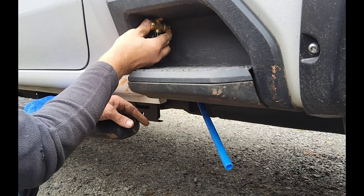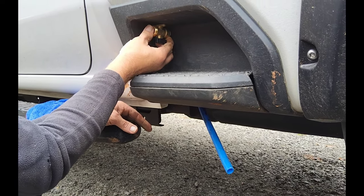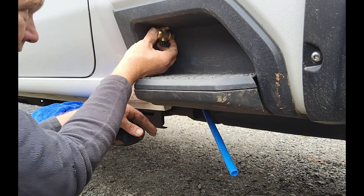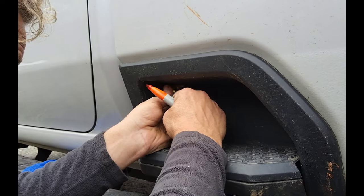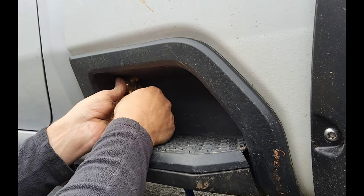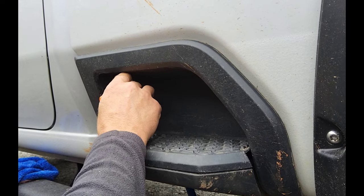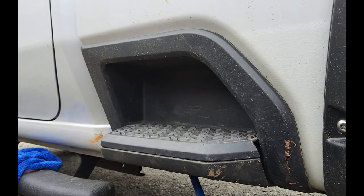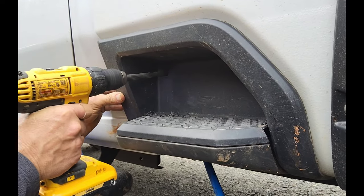After running the PEX underneath the cab, over the muffler, and insulating it, it was time to figure out where I wanted it to come out in the step on the side of the truck. I tried the top, tried the side, and decided on the final location. I put it back in there, marked it so I could get the hole just right, checked behind to make sure there was nothing in the way, and then started drilling.